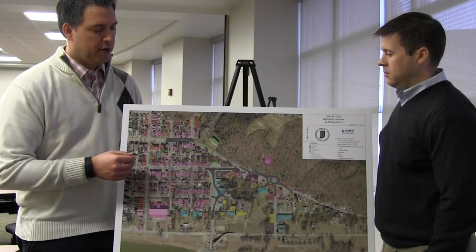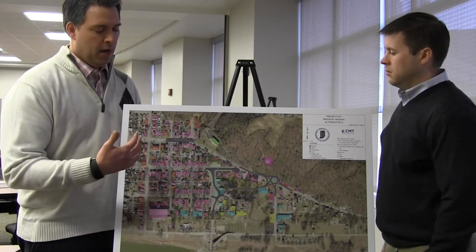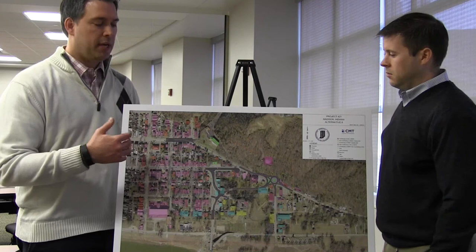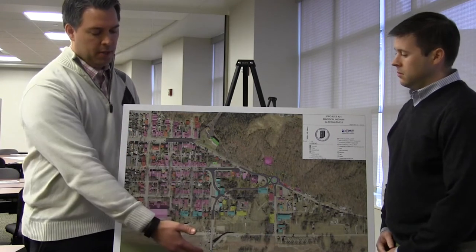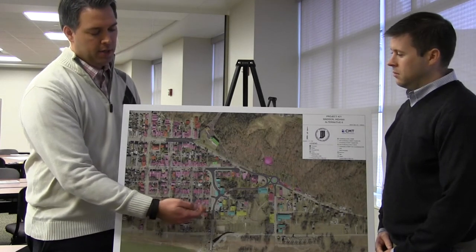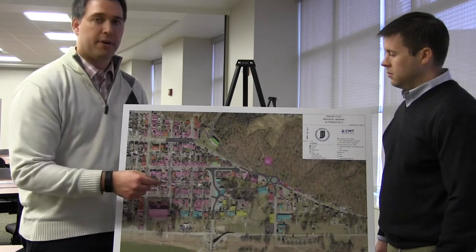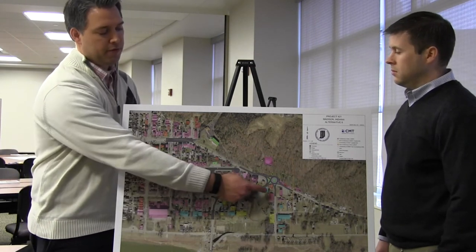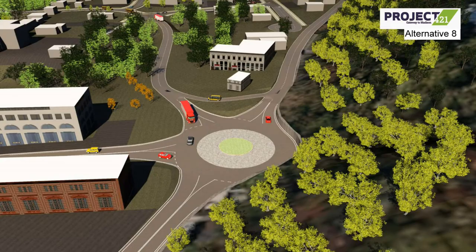This first alternative is a result of the public meetings held in December. A large volume of the community asked how we could separate 421 from the residential district. So as you depart from the bridge and get on 421, the alignment changes to the east, connects to the intersection of Ferry Street and State Road 56 in a roundabout alternative, and then provides access to 56 on its current alignment.